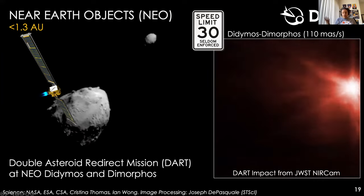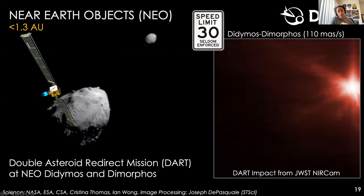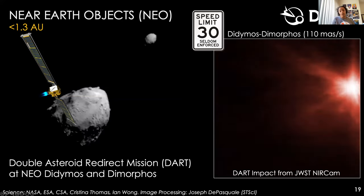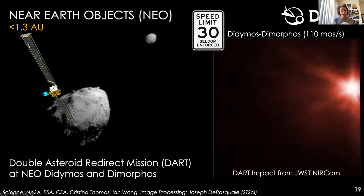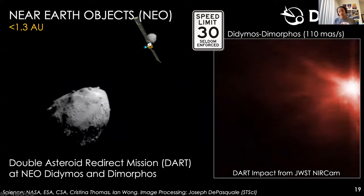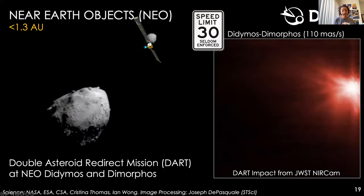We'll start with near-Earth objects, or NEOs — objects at 1.3 AU or closer. A great example is the asteroid system of Didymos and Dimorphos, which were the target of the Double Asteroid Redirection Test, or DART mission. DART's aim was to check if we can alter the trajectory of an object in case something ever comes toward Earth. It hit the smaller Dimorphos, and JWST observed the impact in a five-hour time-lapse — a huge feat, since DART was traveling at 110 milli-arcseconds per second, over three times our initial tracking speed limit.